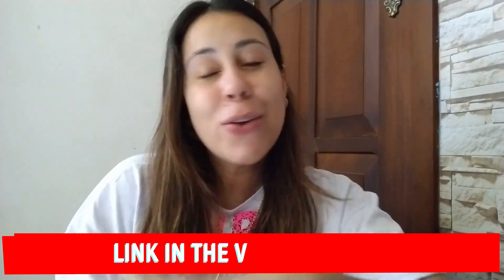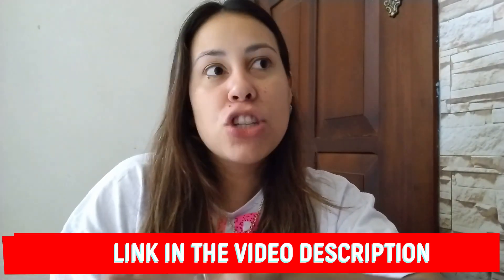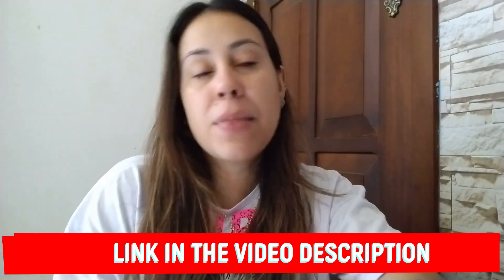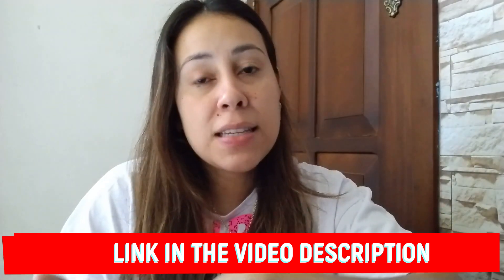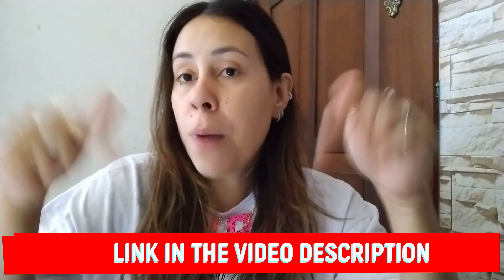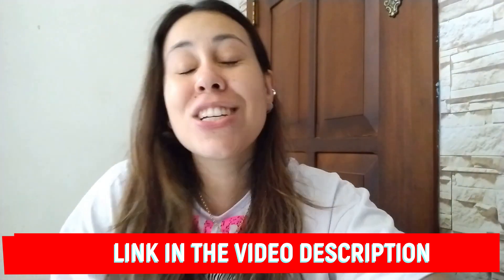Prodentim's webpage was left for you in the description box of this video. You've probably checked it out already. Their webpage is really transparent — they give you all the details you need to know about Prodentim, all the info. Customer service is there right away to help you out if you need it. Pop by there afterwards to learn more about it, and who knows, maybe even purchase it.